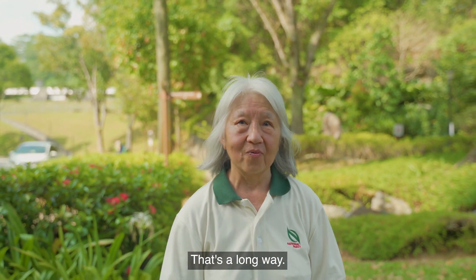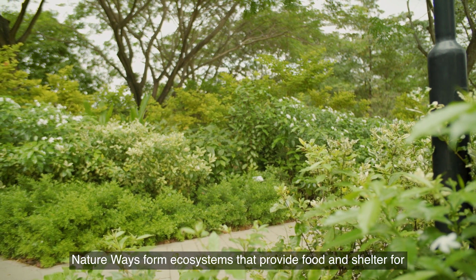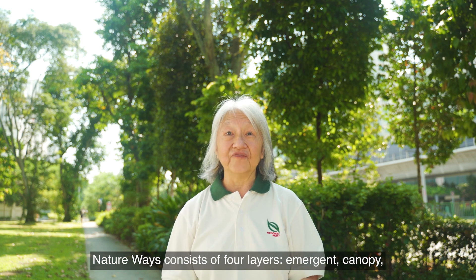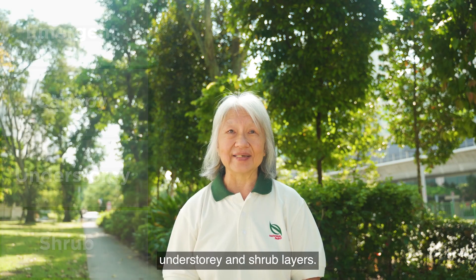totalling 130 kilometres. That's a long way. Nature ways form ecosystems that provide food and shelter for the animals that use them. Nature ways consist of four layers: emergent, canopy, understory, and shrub layers.